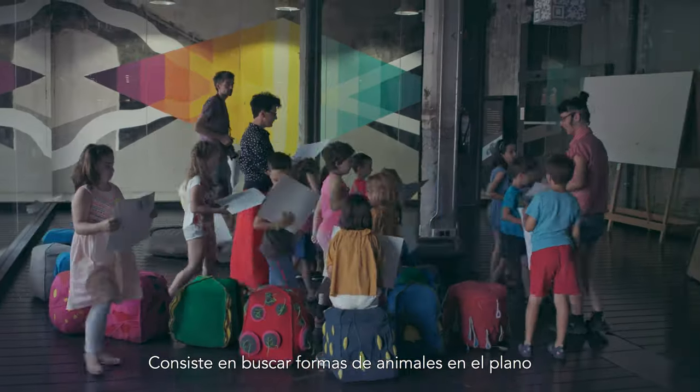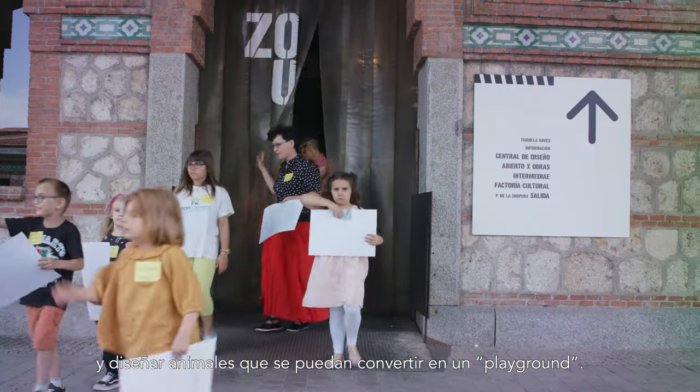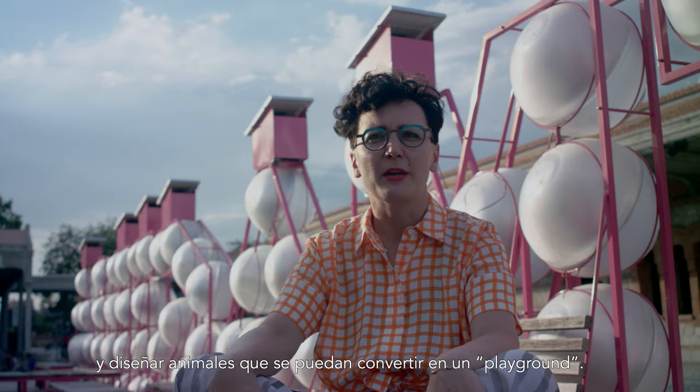Kids are searching for animals in the mock-up and they are trying to use their imagination to design animals that are possible to turn into the playground.